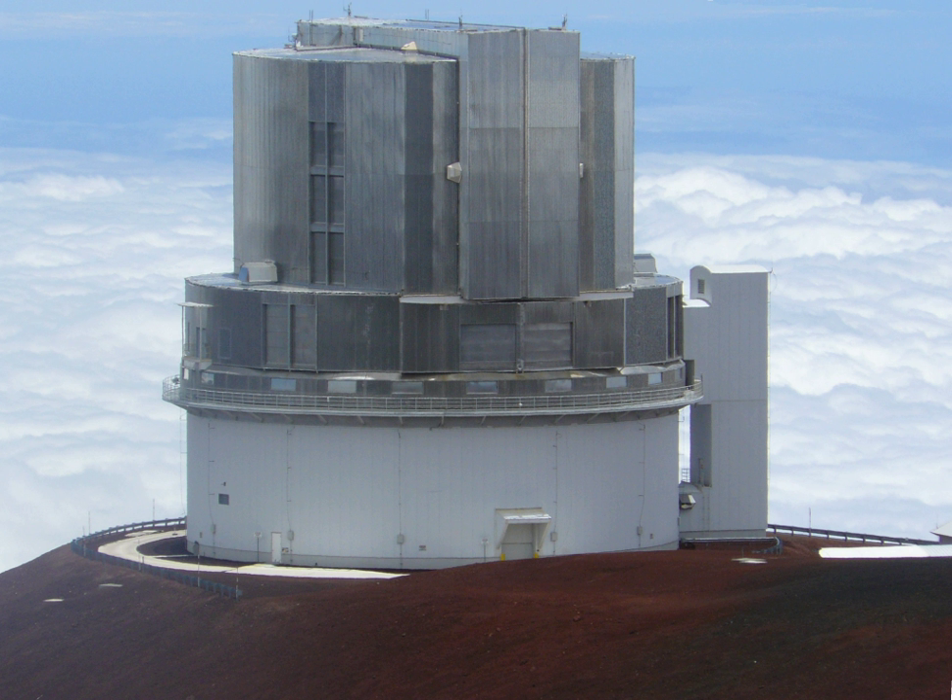Strategic Explorations of Exoplanets and Discs with Subaru (SEEDS) is a multi-year survey that used the Subaru Telescope on Mauna Kea, Hawaii, in an effort to directly image extrasolar planets and protoplanetary and debris disks around several hundred nearby stars. Near-infrared imaging was carried out using the AO188 Adaptive Optics System and HiCIAO High Contrast Imaging Instrument. The survey is headquartered at the National Astronomical Observatory of Japan and led by principal investigator Motohide Tamura, with over a hundred members from dozens of institutes around the world.